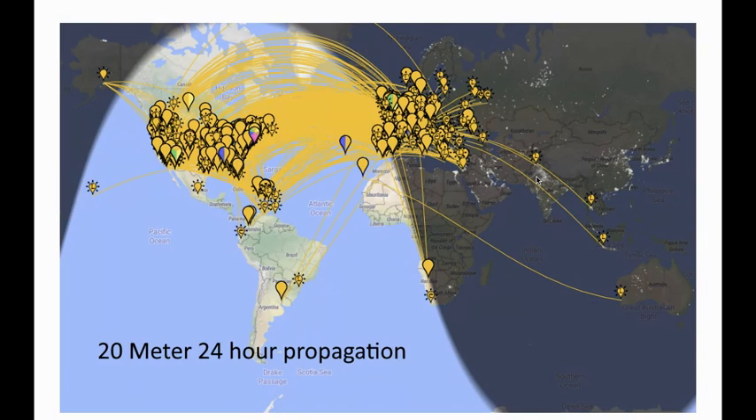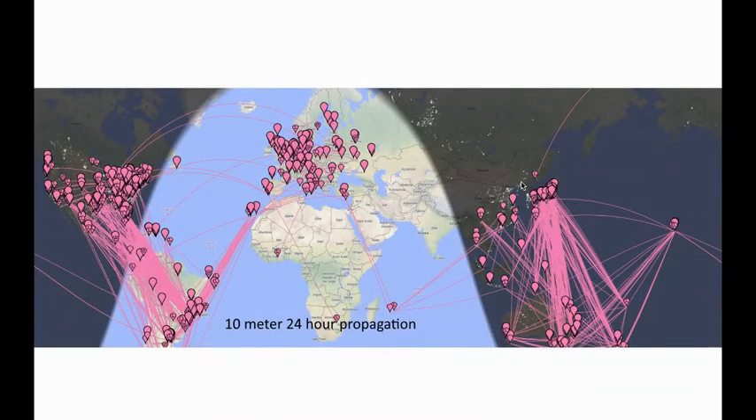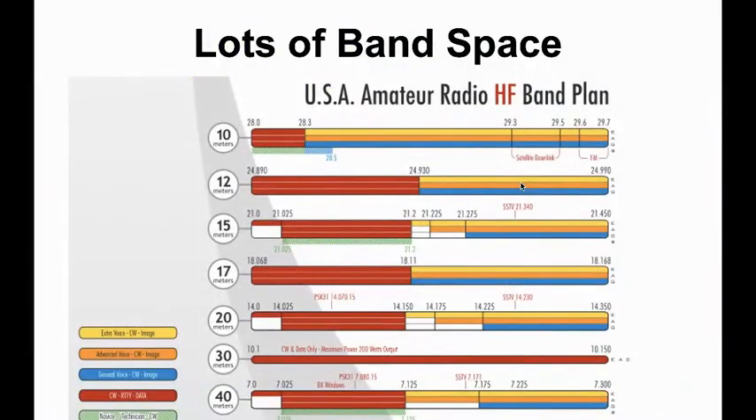On 20 meters when it's hopping during the day, especially in the morning, you hear all these Europeans — you might get into Africa, some of the old Soviet bloc countries. Then you go up to 10 meters and you get all this north-south propagation going on. It's very different. We think of band space, and various groups put out band space spectrums showing which mode goes where, but these charts don't convey one of the big advantages of 10 meters.